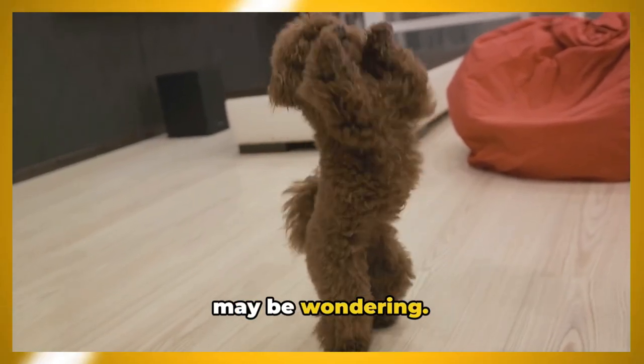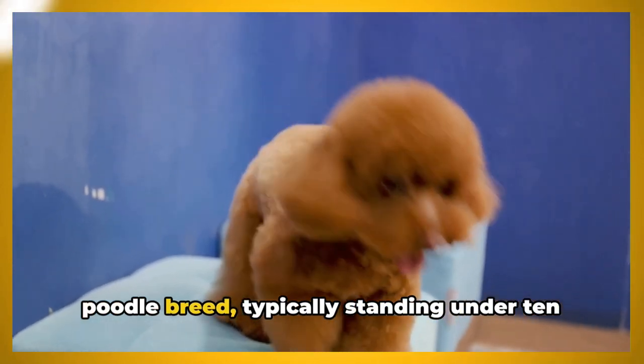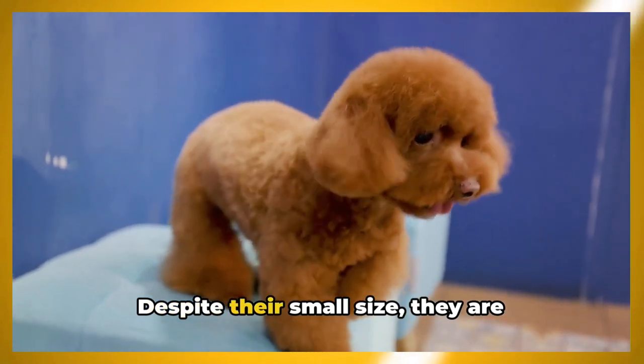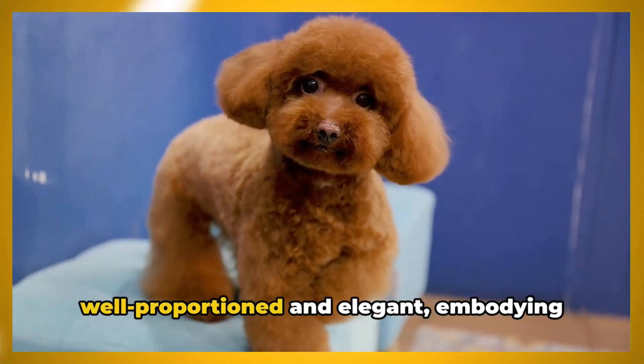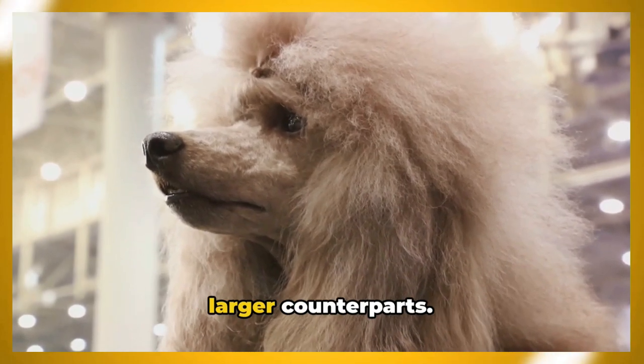How big does a toy poodle get? Toy poodles are the smallest of the poodle breed, typically standing under 10 inches tall at the shoulder. Despite their small size, they are well-proportioned and elegant, embodying the same classic poodle look as their larger counterparts.